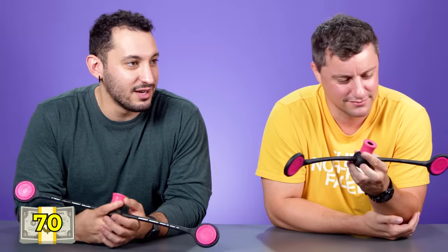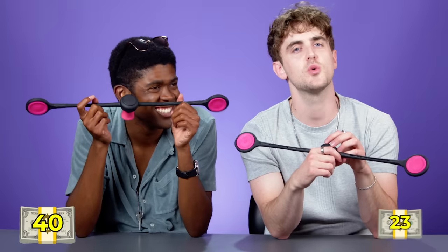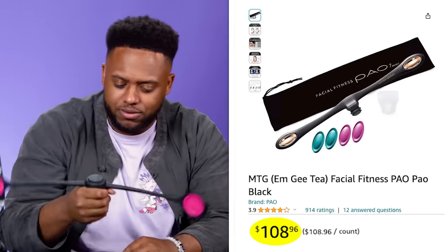Price guesses for the jaw exerciser range from $23 to $70. This one is a knockoff brand at $25, but the original product is $108, which shocks everyone.